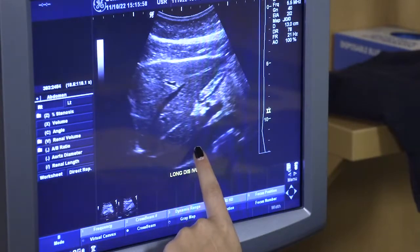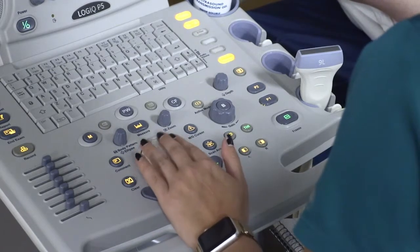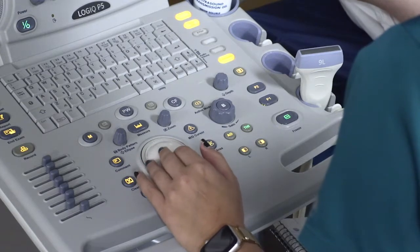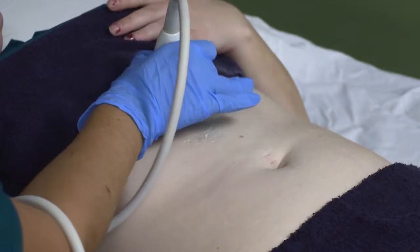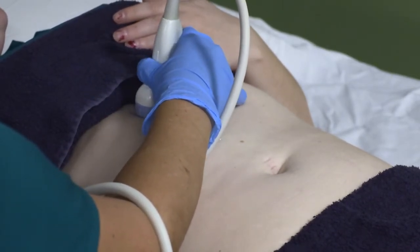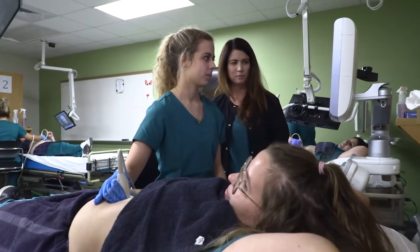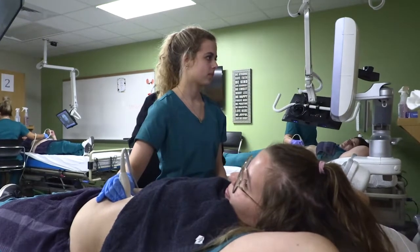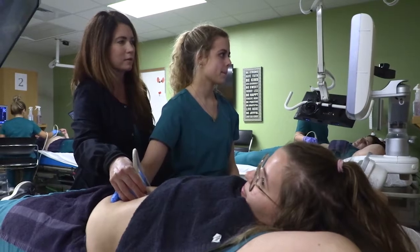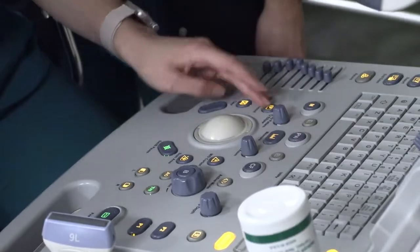The machines we use in our lab are very comparable to what students will be using in the field. For example, we have three GE machines, and the students will be working on GE machines in the field. So the students are definitely going to gain that initial experience in lab that will be helpful when they go out to clinical. Graduates from our program are going to find employment quickly. Currently we're experiencing a shortage in the field, so our students can have a job by the time they're done and probably with a sign-on bonus. Our employment rates have been very high over the last decade.